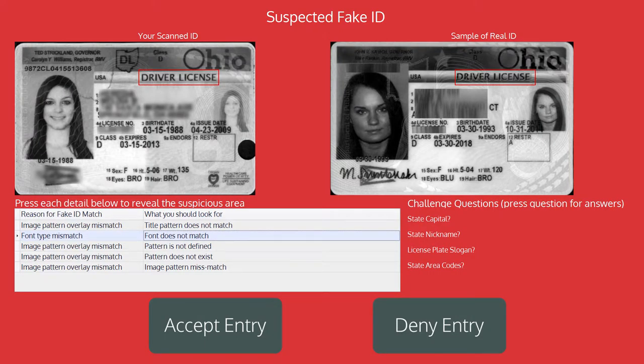If the ID scanner detects a fake ID, then a fake ID alert will be shown. The suspicious areas on the ID will be highlighted and door staff will be asked to observe the ID and the patron and decide whether to allow or deny entry.